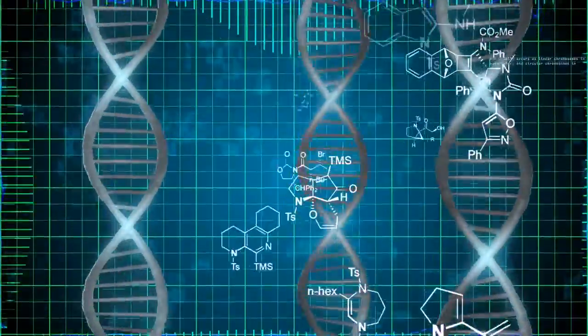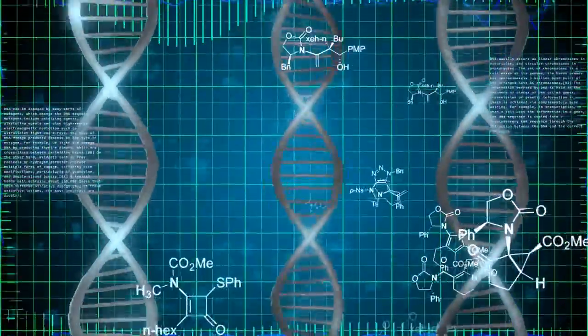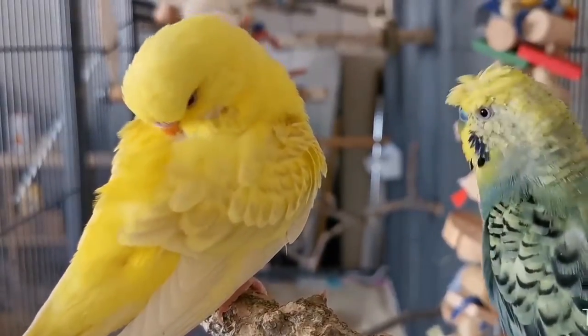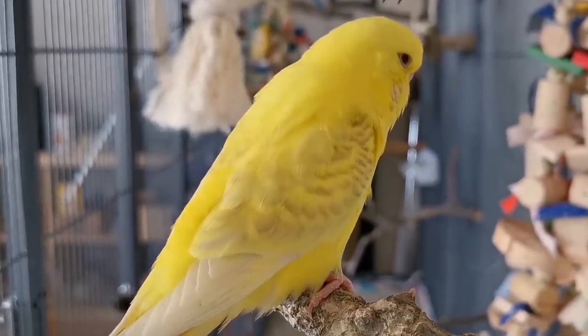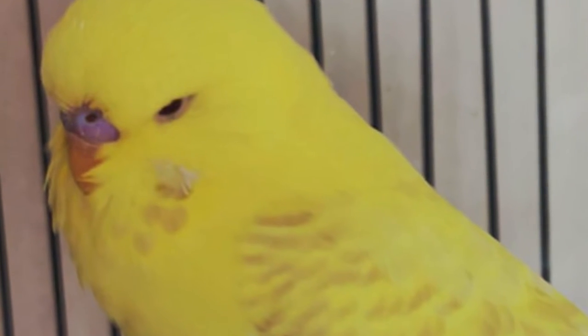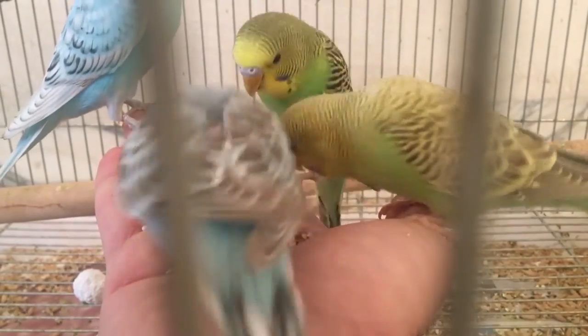Before covering the genetics, let's see how to differentiate between males and females in this mutation. Since it is a combination of ino and cinnamon varieties, their feet must be pink flesh color, as both ino and cinnamon mutations have pink feet. The beak is also orange because both mutations share that trait. Males carry a pink-purple cere color into adulthood, while females show white, pale blue, or brown. It is actually easier to differentiate sexes here than in the pure ino mutation.